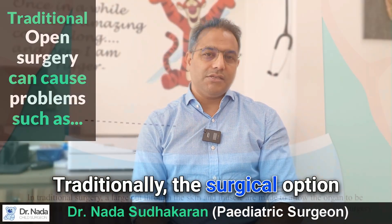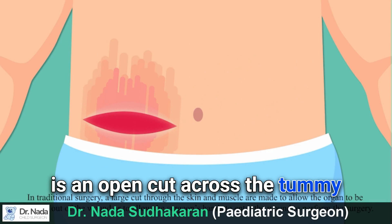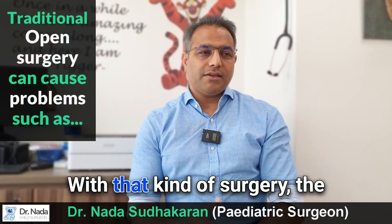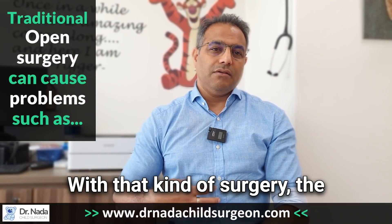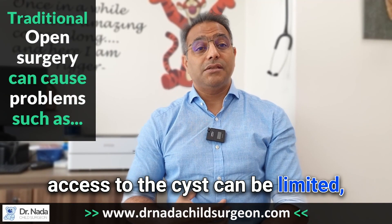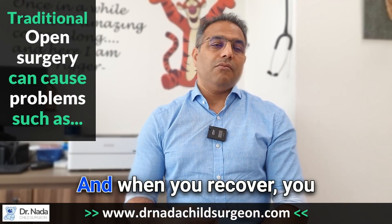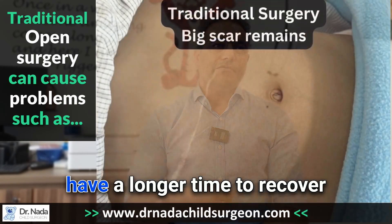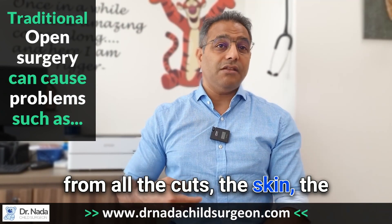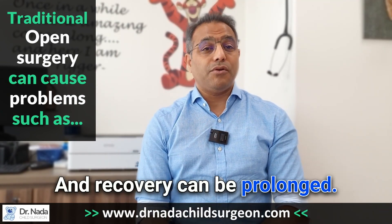Traditionally, the surgical option is an open cut across the tummy to do the operation inside. With that kind of surgery, access to the cyst can be limited, especially if it is a very large cyst. Recovery is longer because you have to recover from all the cuts — the skin, the fat, the muscle, and the inner layer — and recovery can be prolonged.